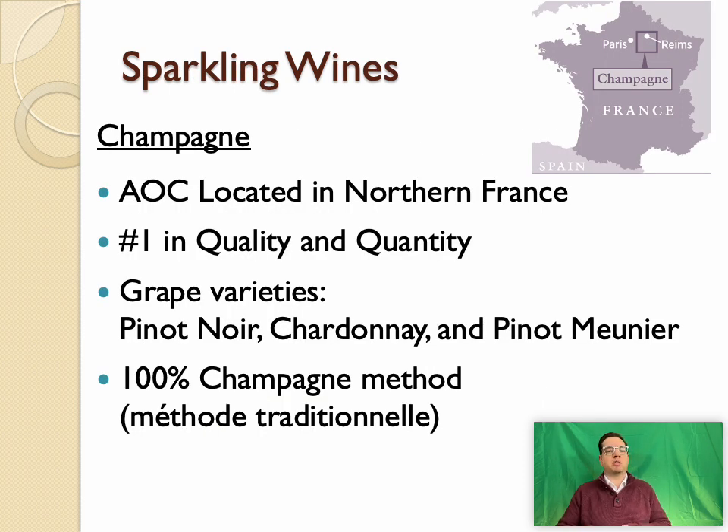Champagne is the leader by far in terms of quantity as well as quality, although the latter is being caught up quickly by various New World producers as well as some traditional method producers throughout France and other parts of Europe. Champagne is located in northern France, about an hour and a half drive from Paris, at about 48 to 49 degrees latitude.